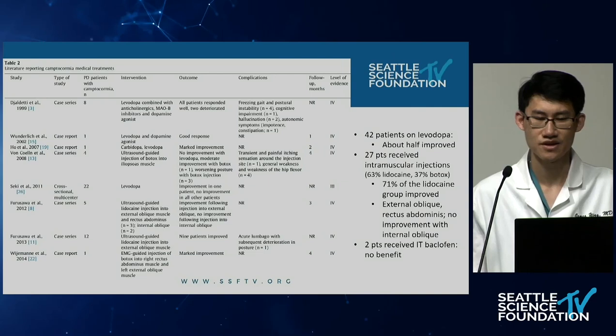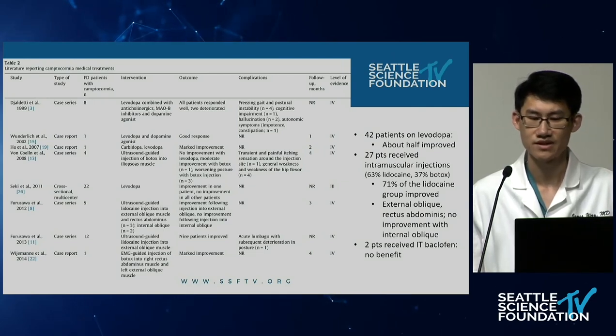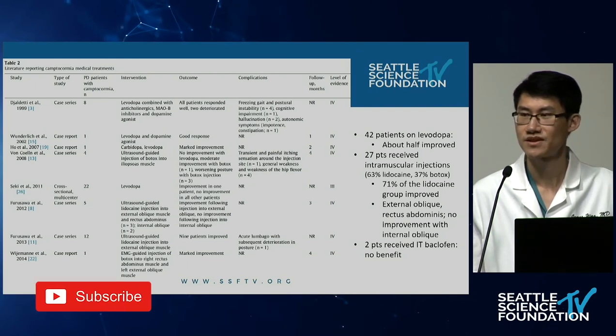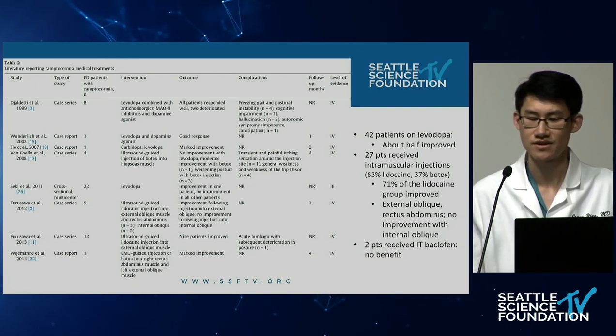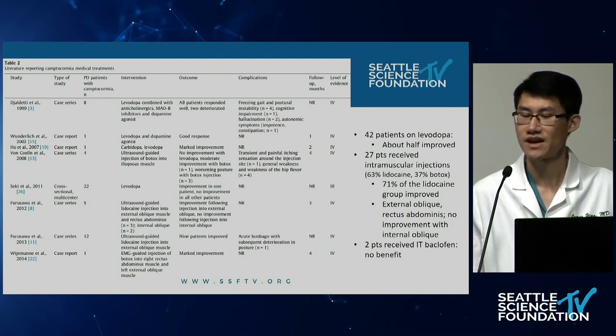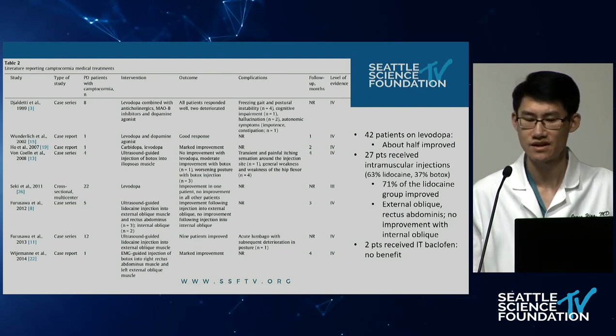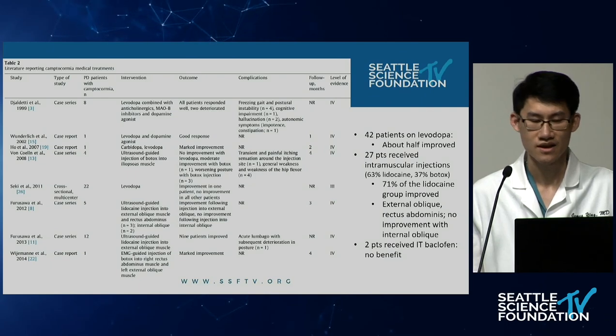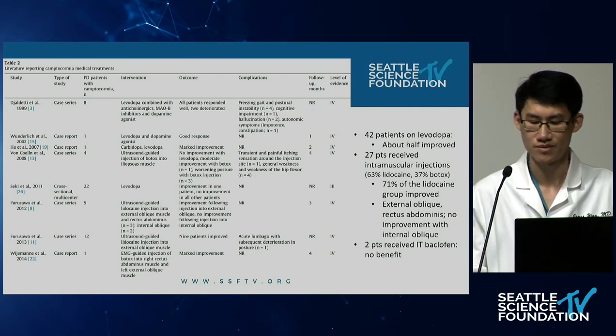For medical treatments, 42 patients who took levodopa had mixed results — about half improved and half did not. Twenty-seven patients had intramuscular injections, mostly lidocaine but also a third with Botox. The lidocaine injection group showed 71% improvement, while the Botox group had mixed results. Patients who received injections to the external oblique and rectus abdominis had better results compared to internal oblique. Two patients also received intrathecal baclofen with no benefit.